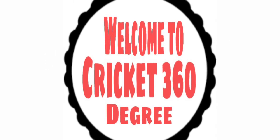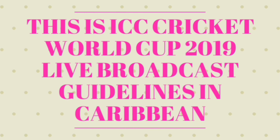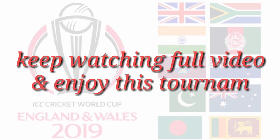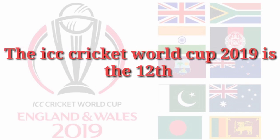Hello viewers, welcome back to Cricket 360 Degree channel. This is ICC Cricket World Cup 2019 live broadcasting guidelines from Caribbean. Friends, please keep watching this full video and enjoy this tournament.